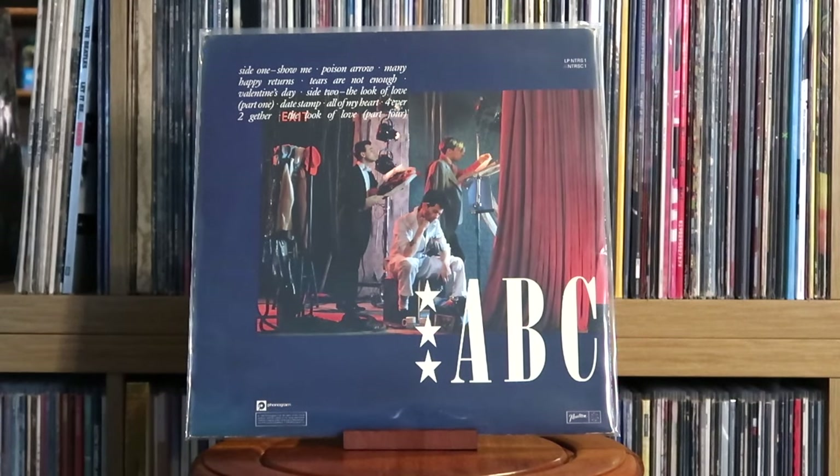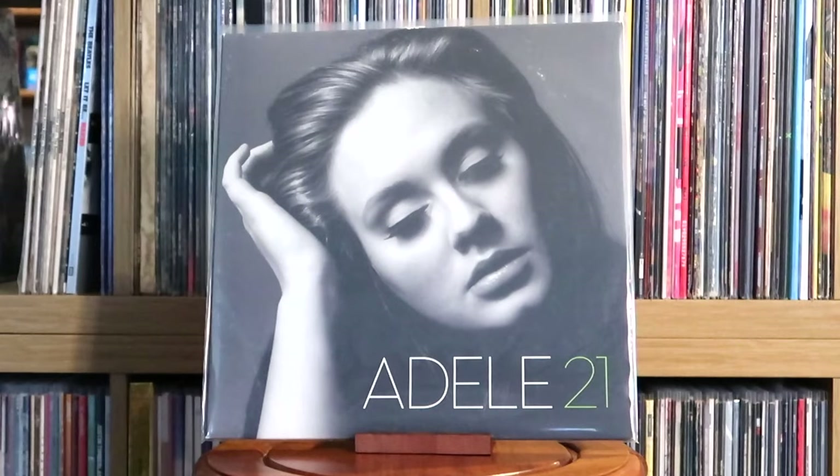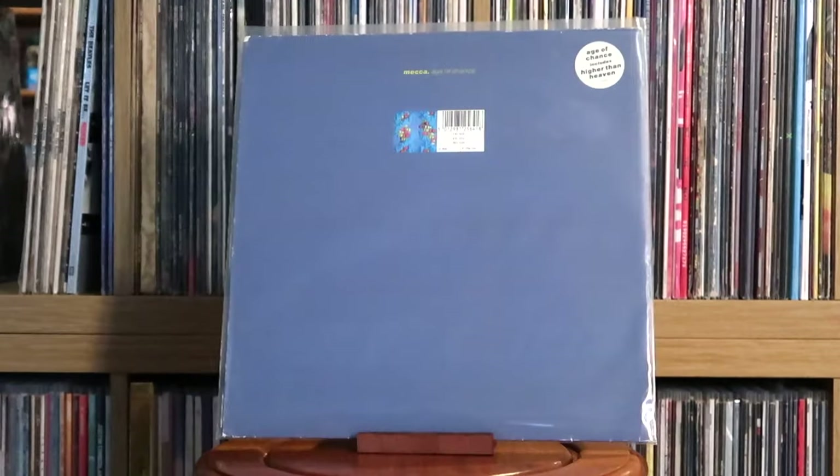ABC: The Lexicon of Love. Adamski: Dr. Adamski's Musical Pharmacy. Adele: 21. Age of Chance: Mecca. This one was an oddity — I found it in a charity shop with no idea about the artist or album.